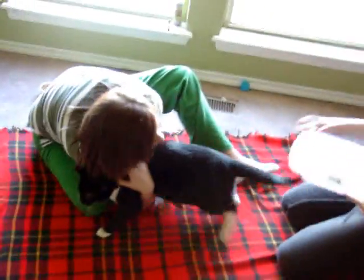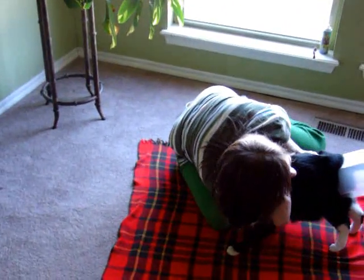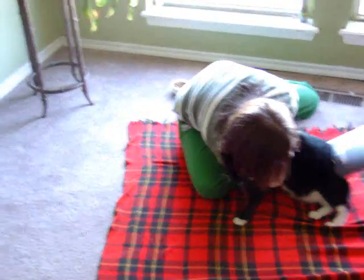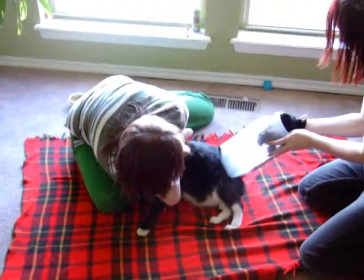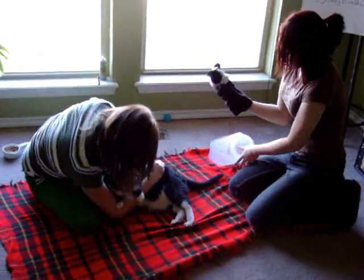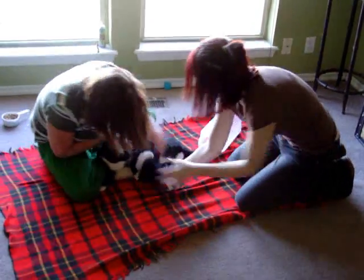Oh no. Okay, Tux, come on. You can do this. Come on, push! Push, Tux. Push. Push, you can do it. Push. Push, push. It's a boy! It's a boy! It's a boy!